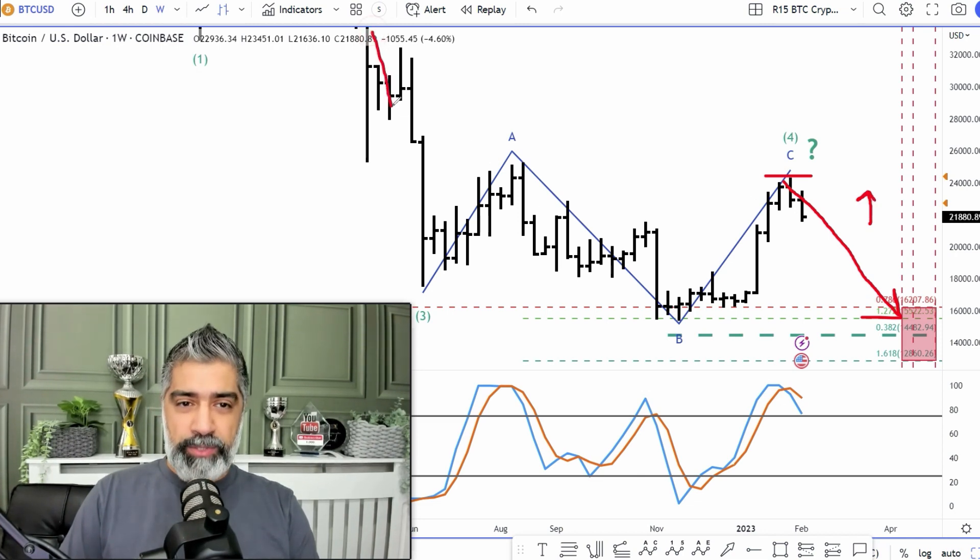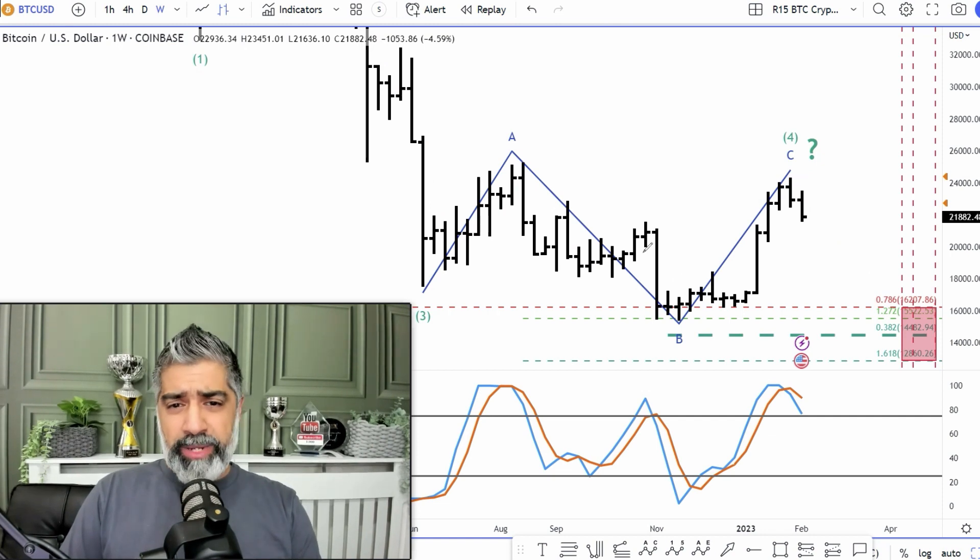Markets tend to move down, do a bit of a correction, move down, do a bit of a correction, move down, and so on. So we want to be aware of that as well. Now what I'm going to show you here is something called Fibonacci time, or time cycles.